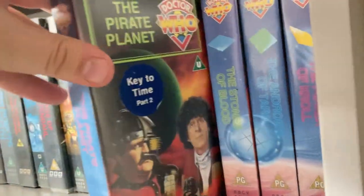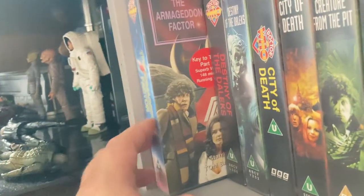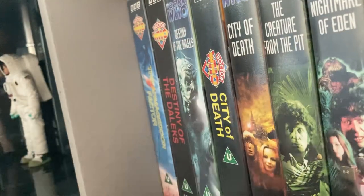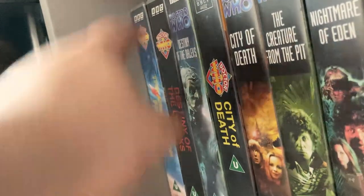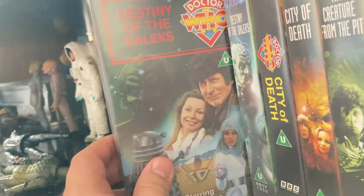Then we've got the Key to Time season: 'The Ribos Operation', 'Pirate Planet', 'Stones of Blood', 'The Androids of Tara', 'The Power of Kroll', and 'The Armageddon Factor'. I got all of Season 16 in one big massive box off eBay for £23, and it came with the whole season plus some other VHS tapes with Sylvester McCoy stories.